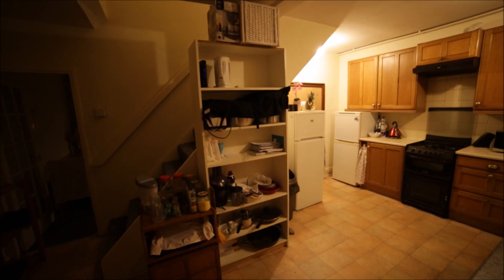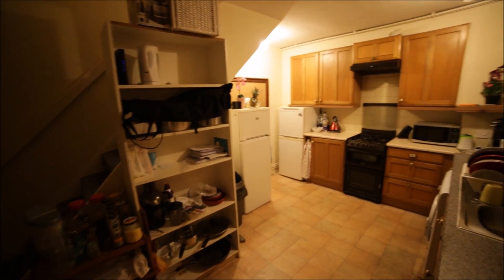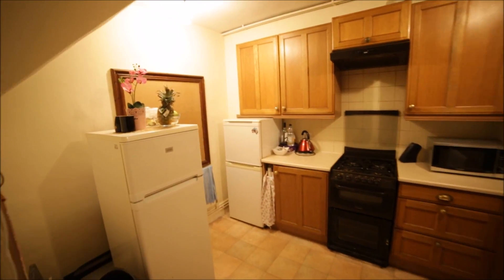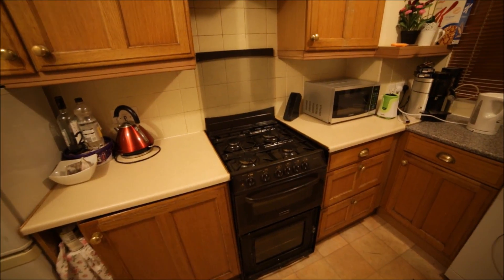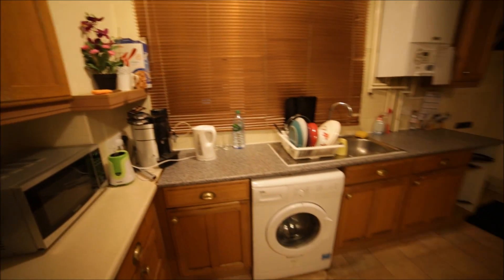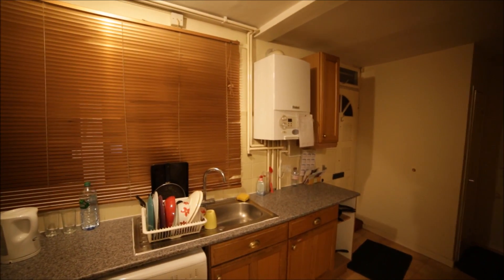We're entering the property and going into the kitchen. It's a very spacious kitchen with all the appliances you need. There are two fridges here with freezers. We have a gas hob with the oven, microwave, coffee maker, kettle. Here we have a washing machine, boiler, and so many cupboards.